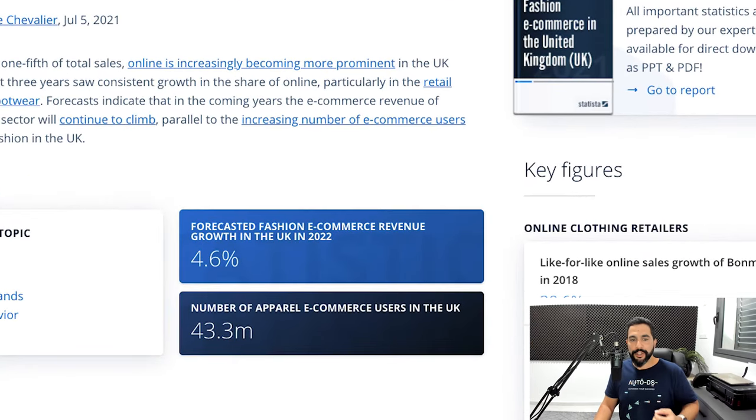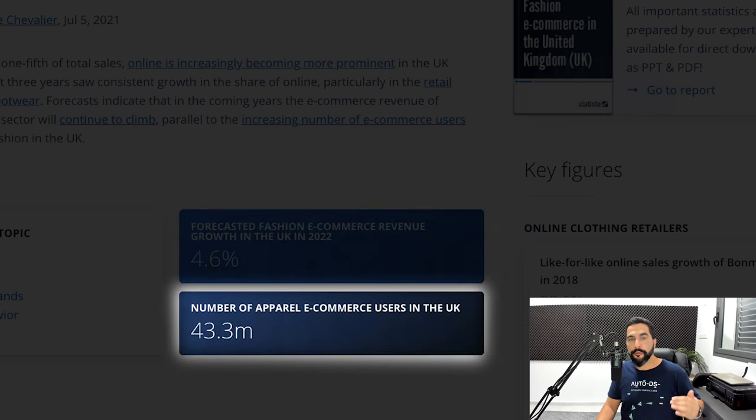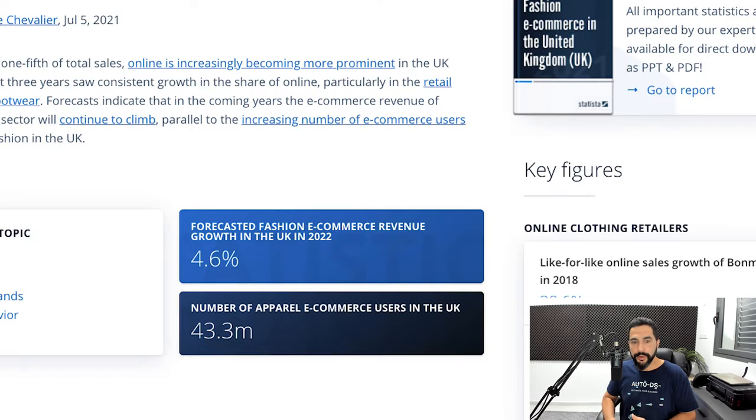According to Statista, the forecasted fashion e-commerce revenue growth in the United Kingdom in 2022 is almost 5%, giving a total of over 43 million e-commerce users in the UK in the apparel and fashion industry. Not only is the fashion industry growing, but the UK e-commerce market is also growing. When you put growth and growth together, you can take a nice piece of the cake by simply creating a UK e-commerce store and marketing your products to the UK audience.